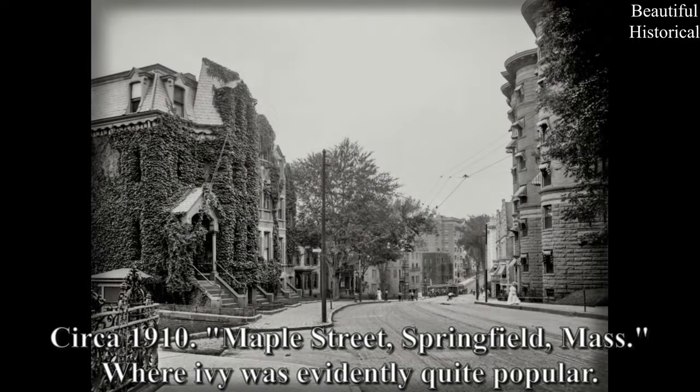Circa 1910 — Maple Street, Springfield, Massachusetts, where ivy was evidently quite popular.